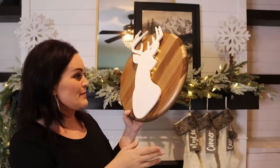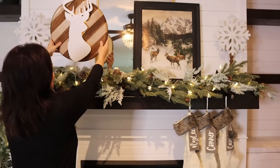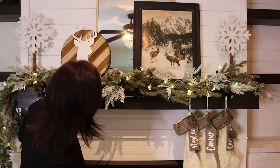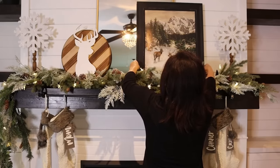Pulling the theme in a little bit more — this is a DIY we did a little while back and we're going to put it right here. Just a few more finishing touches and this mantle will be done.